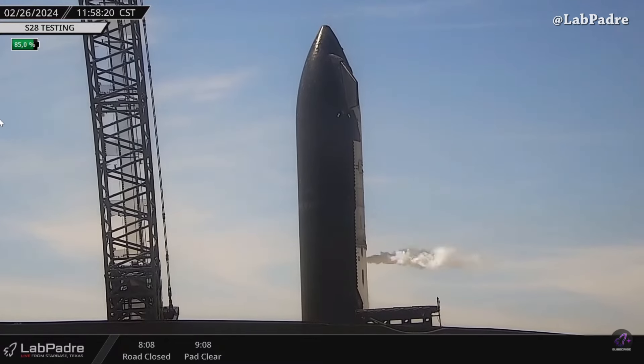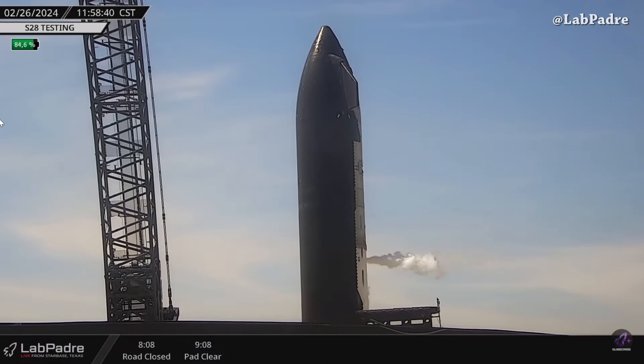And here we can see the detanking. Thanks to La Padre as always for the amazing 24/7 live coverage.